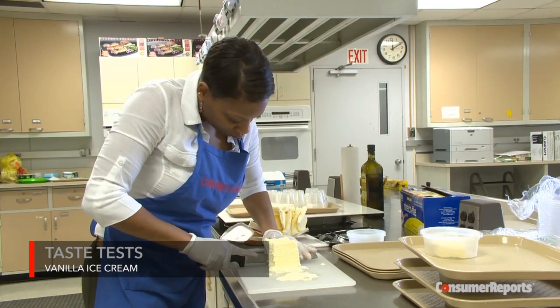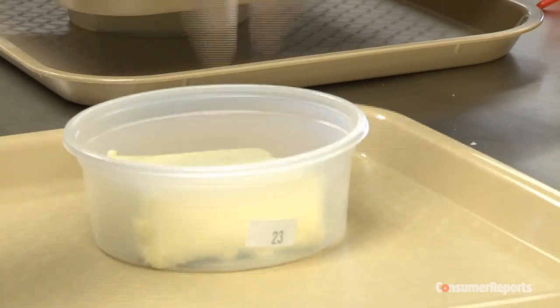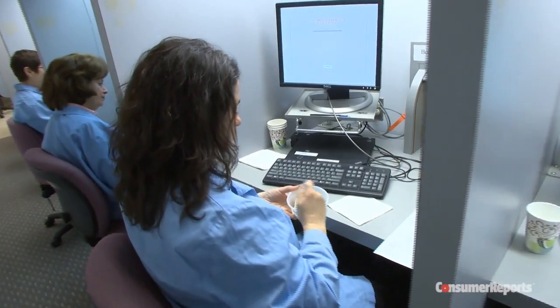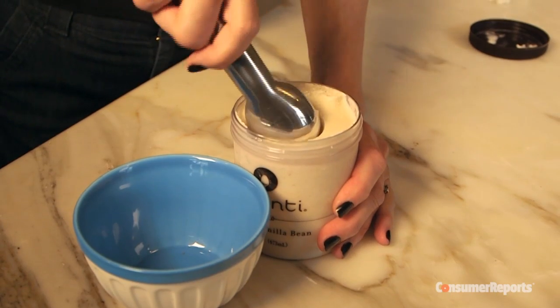Consumer Reports tasters put the most popular vanilla ice creams to the test. A specially trained sensory team blind tasted 19 for flavor, texture, and appearance. An excellent vanilla ice cream should have definite dairy flavor balanced by real vanilla, shouldn't be overly sweet, and should have a creamy smooth texture.